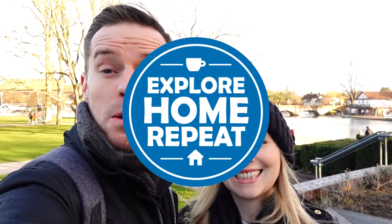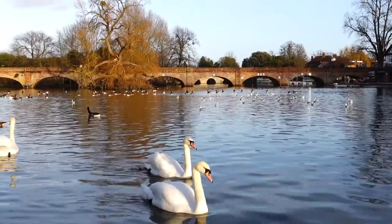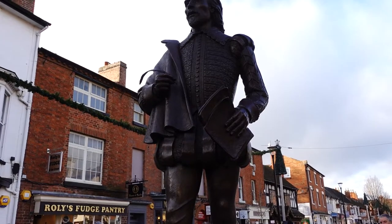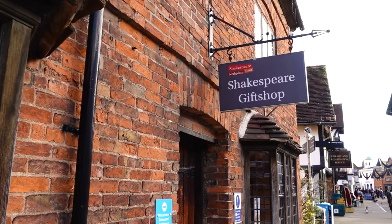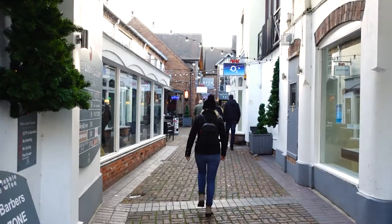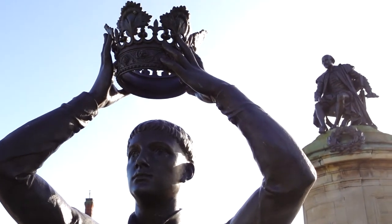Hello! Welcome to Explore Home Repeat. My name is Matt and I'm Izzy, and today we are at Stratford-upon-Avon — a beautiful Warwickshire town with loads of history, obviously including all the William Shakespeare stuff because this was the town where he came from. Looking forward to it? Yeah, I'm really looking forward to it and showing you guys all the history here. There's a reason why it's so famous.